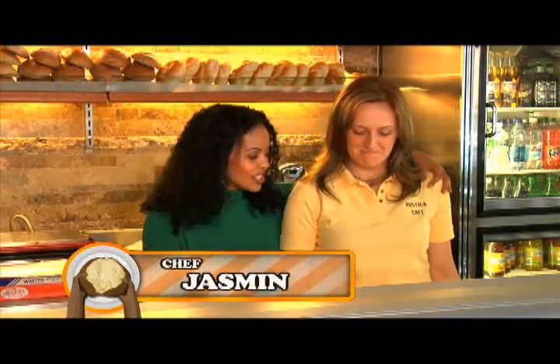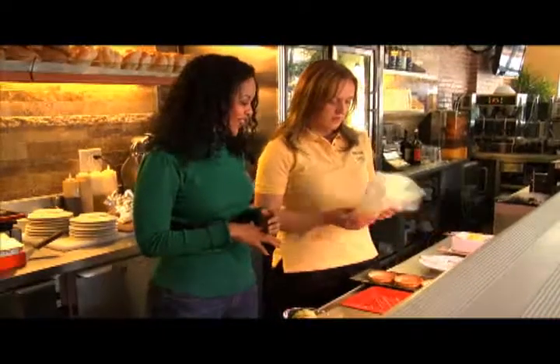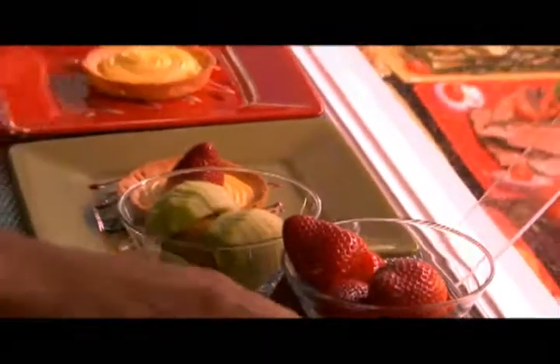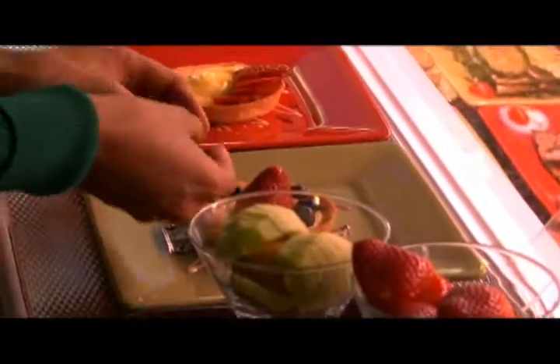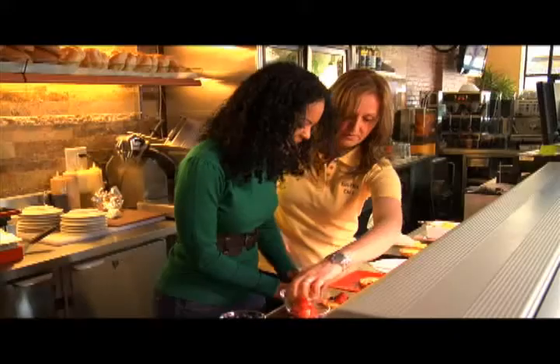I'm here with Jasmine, the pastry chef here at Cafe Ristica, and we're going to make my favorite dessert — fresh fruit tarts. She makes the custard freshly every single day. I'm going to decorate the fruit tarts. I feel like the most important part of a fruit tart is the crust — if the crust isn't good, it doesn't matter how good the custard is. That's true, but another very important thing is the fruit. Your fruit has to be nice and ripe, just right — that is the worst, when you get a fruit tart and the fruit is not ripe.